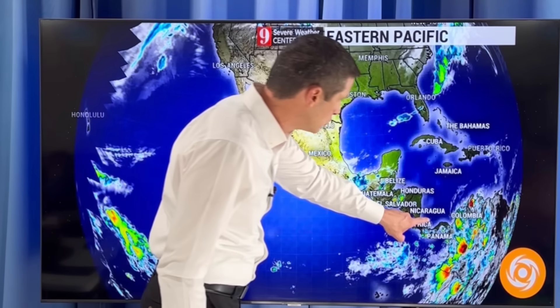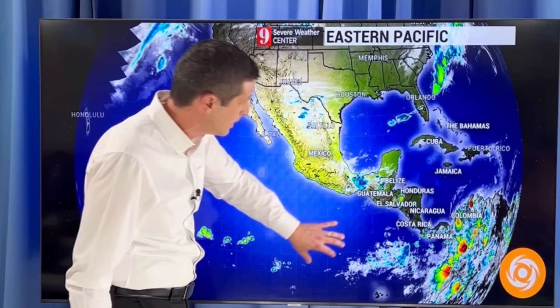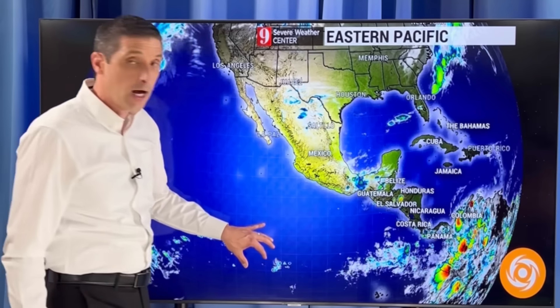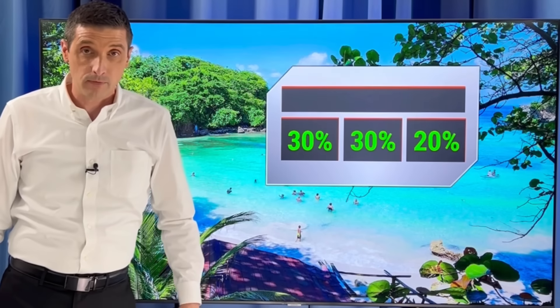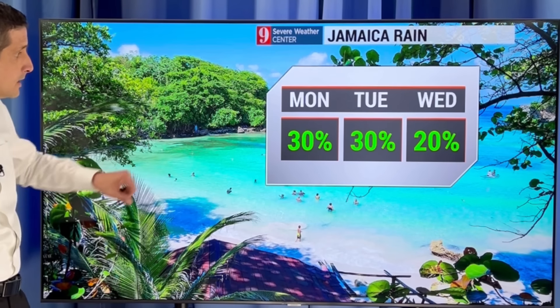I mentioned the buildup of moisture near Costa Rica and Panama next week — that's the spot I watch because eventually that moisture gets over here, and this is an area that could try to develop as we go over the next few weeks as well. On the Eastern Pacific side, the hurricane season there starts earlier — May 15th — because water temperatures are typically even warmer, so an earlier start to the hurricane season.